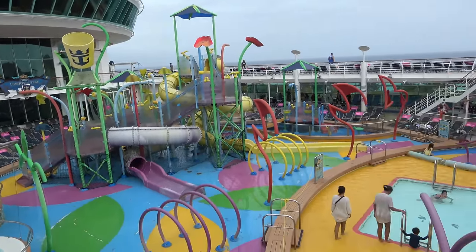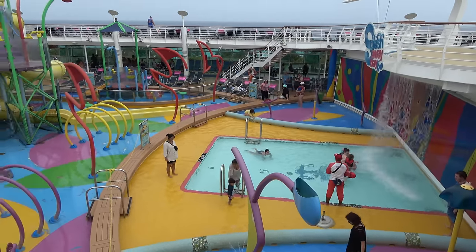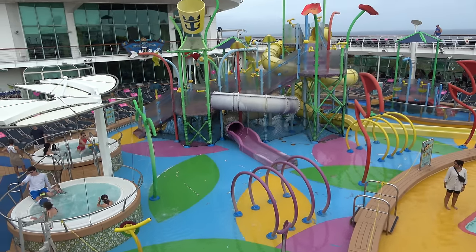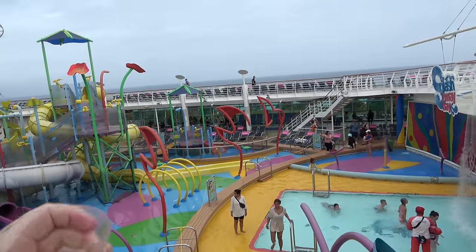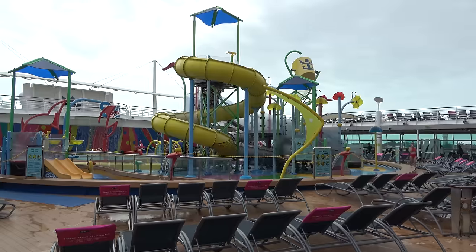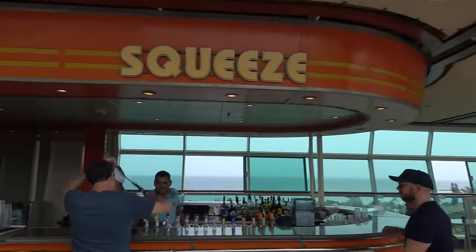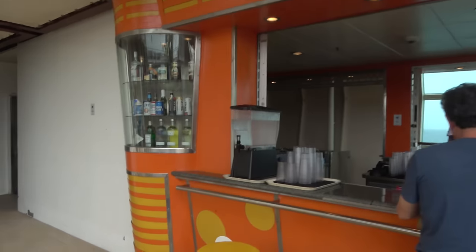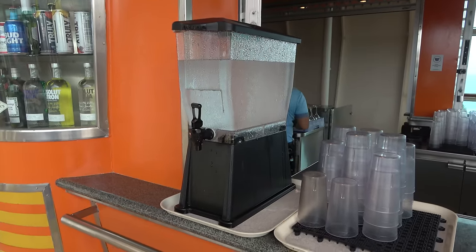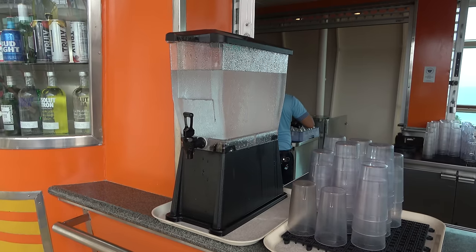Splash Away Bay is really nice for kids — they have their own little pool area, a flat pad area, all the slides, and two hot tubs. There's also a separate section for littler kids. If you have little ones, you'll probably spend a lot of time here. By the kids' pool is another pool bar with an orange motif. They have big water coolers set out so guests wanting water don't have to bother the bartender — a real win-win for guest service.